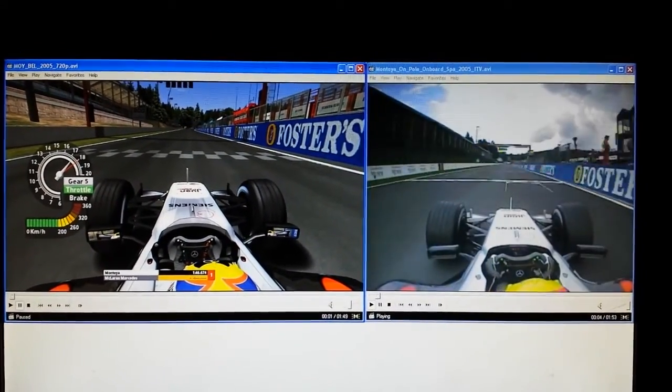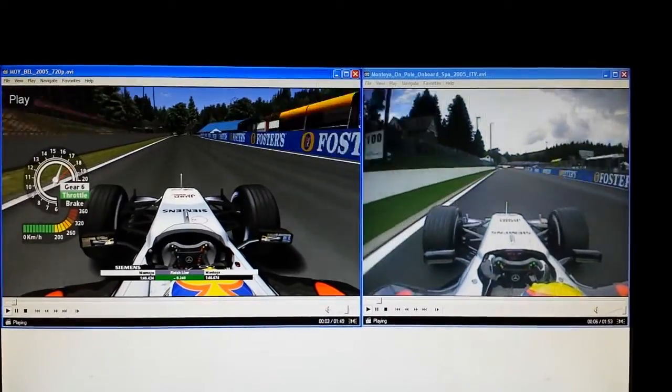Kimi Räikkönen leaves the door open for Montoya to go and grab pole. Montoya does it. Let's take a look at how he managed it.